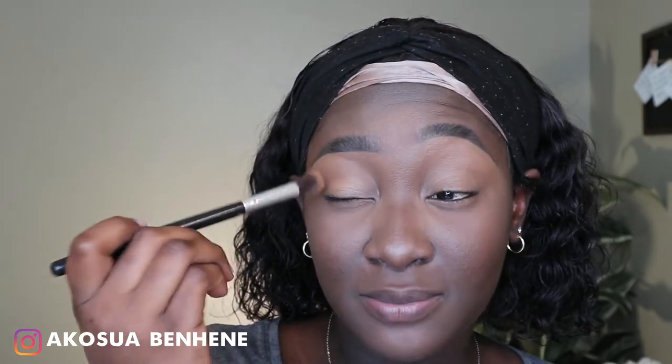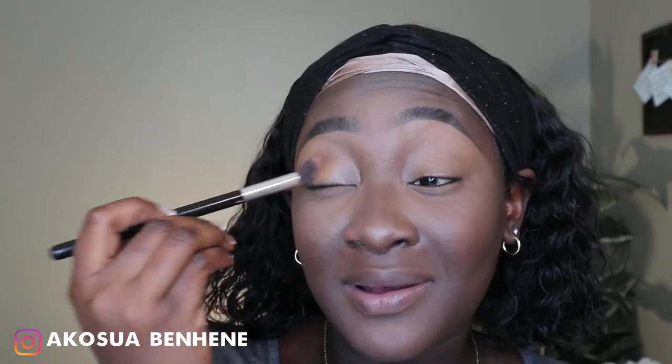I'm prepping my eye area with the same concealer, using a concealer blending brush from AliExpress. AliExpress actually has really nice makeup brushes for beginners — very long-lasting too. I've had these brushes for over two years, since before I got married. Then I set that area with my powder.